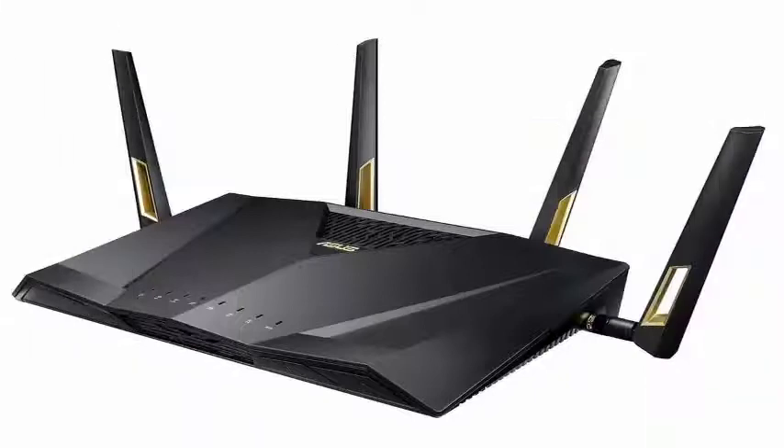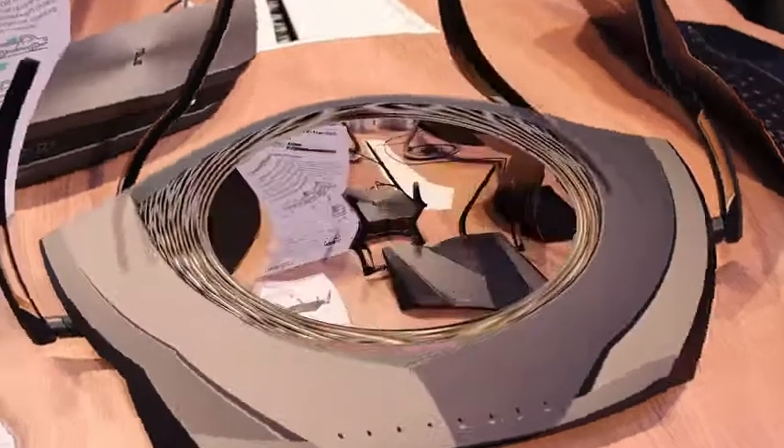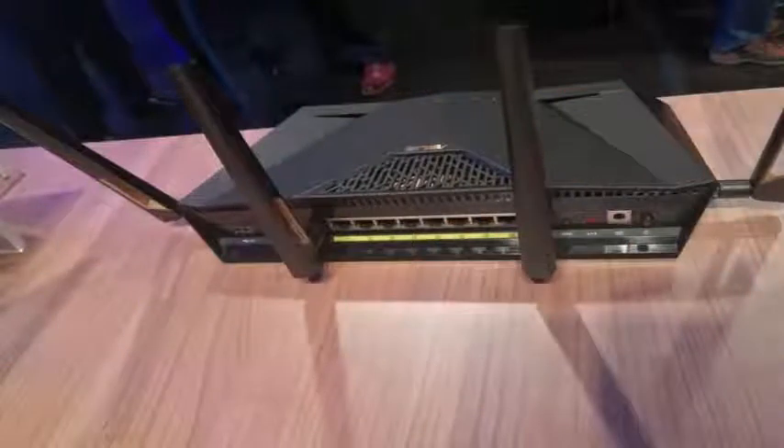The router is similar to the Asus RT-AC88U, which was described in 2015 as the Lexus of wireless routers, although with golden accents on the 4 antennas instead of red. Although it is still a bit bulky, you will probably be more impressed by its performance than its appearance.